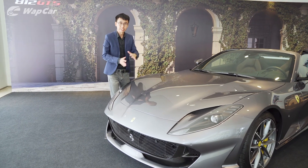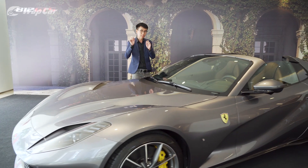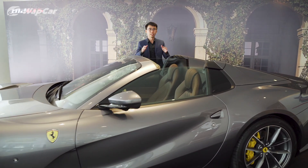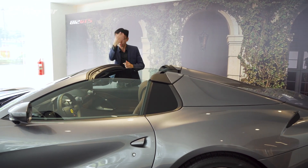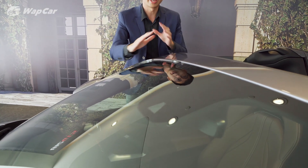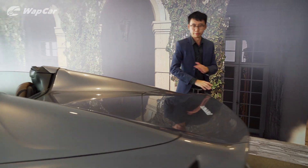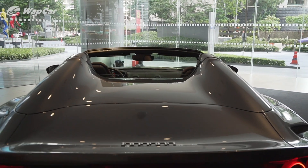At the front, the design is essentially identical to the 812 Superfast, but there are some small details that differentiate this as a spider version. Of course you have the retractable hard top, and at the front right at the windscreen these flicks help with aerodynamics. Over to the back, they've revised the entire rear panel just to accommodate that folding roof.